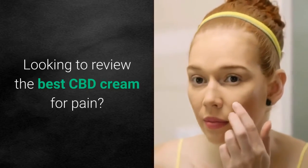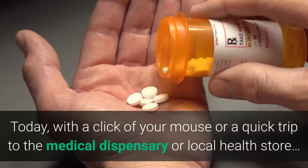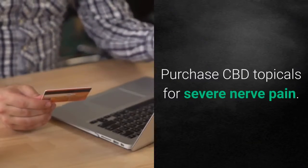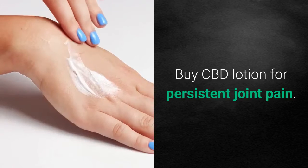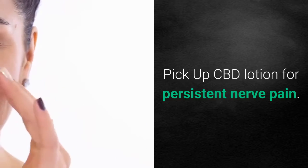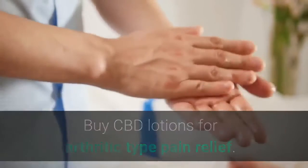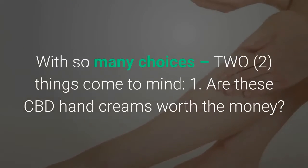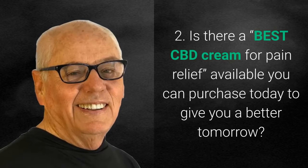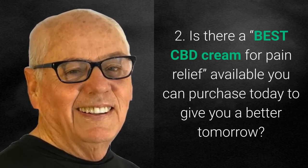Looking to review the best CBD cream for pain? Today, with a click of your mouse or a quick trip to the medical dispensary or local health store, you can purchase CBD topicals for severe nerve pain, buy CBD lotion for persistent joint pain, pick up CBD lotion for chronic nerve pain, or buy CBD lotion for arthritic-type pain relief. With so many choices, two things come to mind: number one, are these CBD hand creams worth the money? And two, is there a best CBD cream for pain relief available that you can purchase today and it'll give you a better tomorrow?